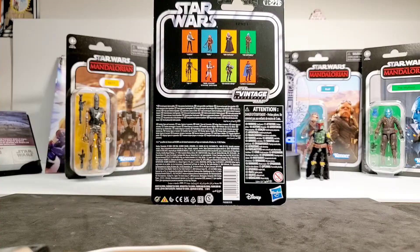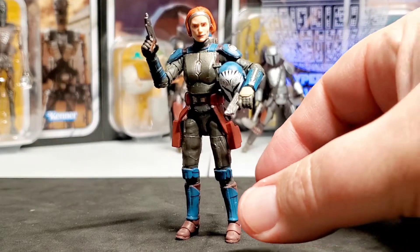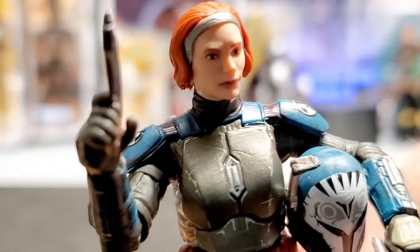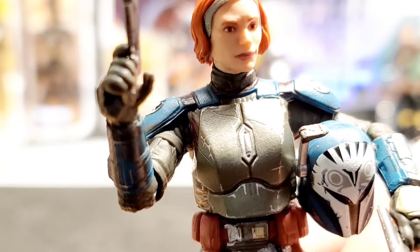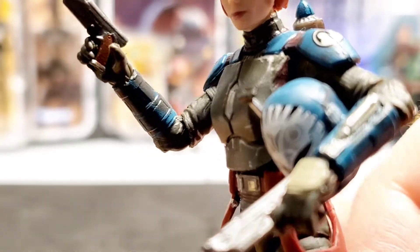Here is Bo-Katan out of the card and blister pack, and I'm actually blown away with this figure. I wasn't expecting it to be as good as the Black Series figure since everything is easier at the bigger scale, but I think this figure is way better than the Black Series one. The head sculpt is like ten times better — the hair looks way better, and the paint applications look better especially on that belt.